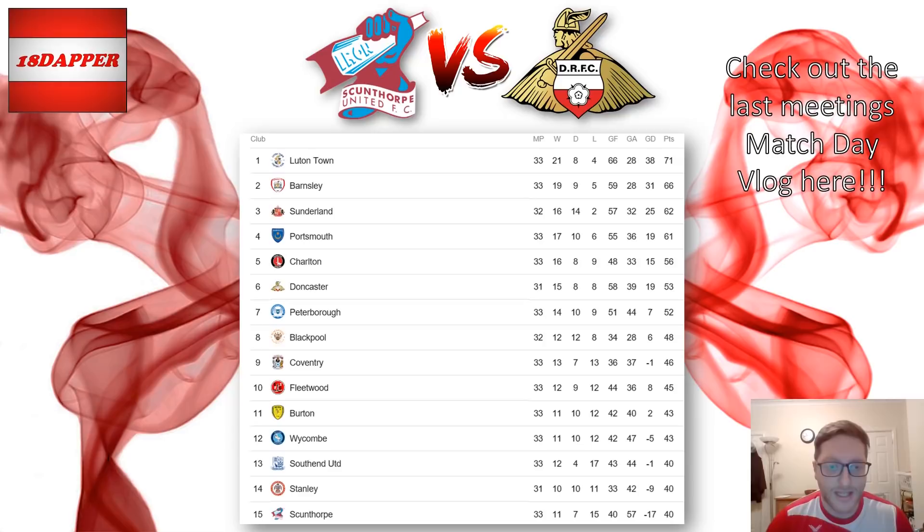Let's have a look at the league table. Doncaster currently sitting in sixth — 31 games, 53 points. Teams in and around us have played a couple of games more. I'd sooner have the points on the board than games in hand. But if we do win those two games in hand — Bristol Rovers and Shrewsbury Town — we will be seven points clear of seventh place, which is a nice place to be this close to the end of the season.